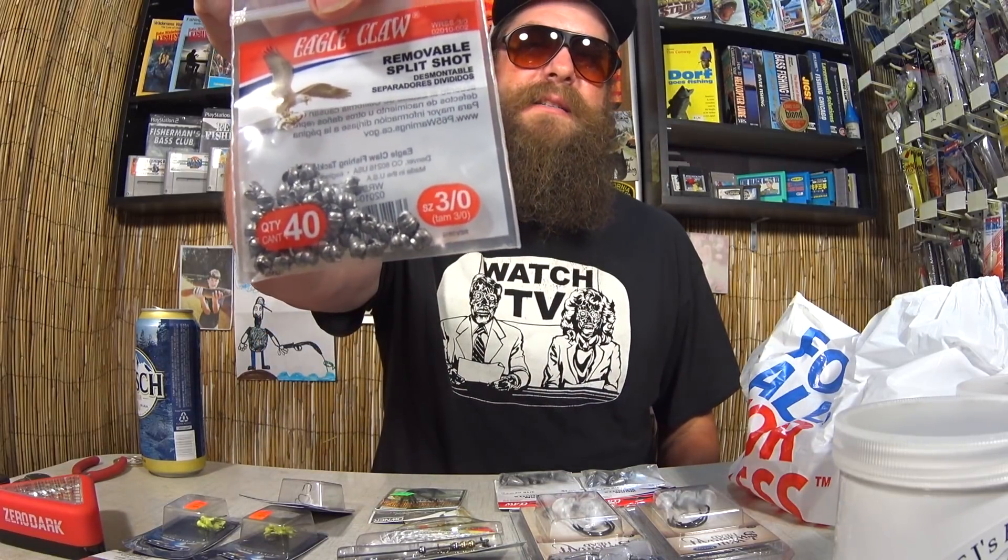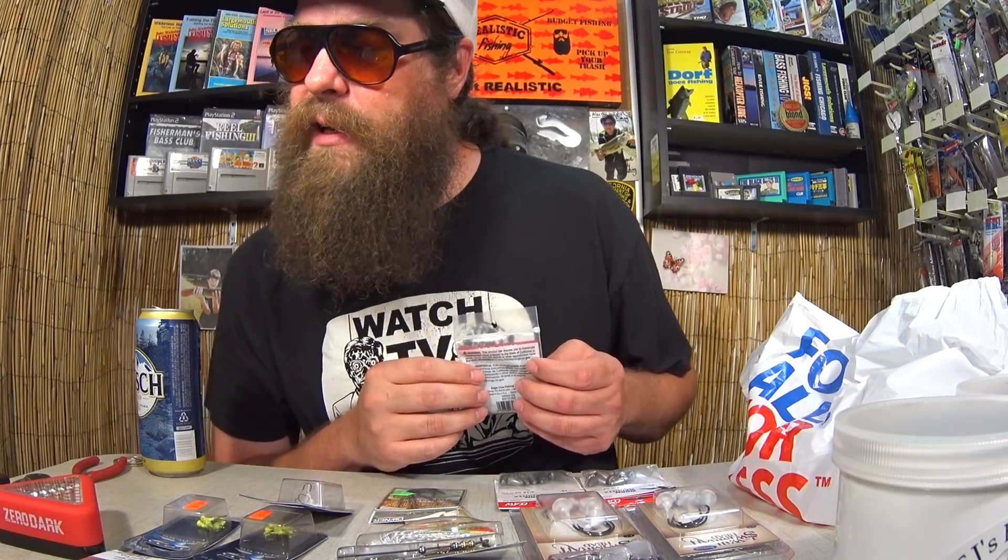Here we have some Eagle Claw removable split shots. Once again, this was not on clearance — I just picked it up because they had it in stock. Lead is hard to find in some stores right now, that's why I picked it up. I think this is also $1.19, and I think I also have another one. I'm not being greedy — I didn't buy them all, just a couple packs to get me through the fall and winter.